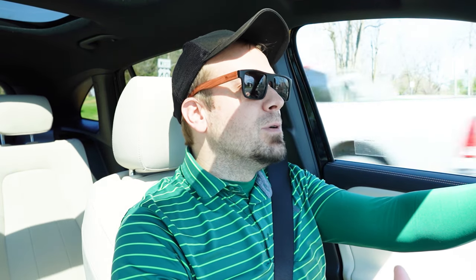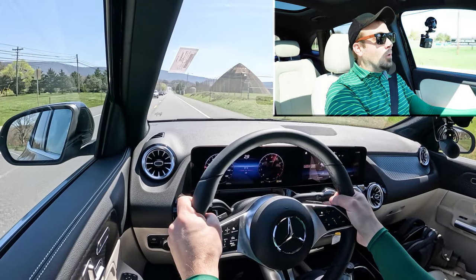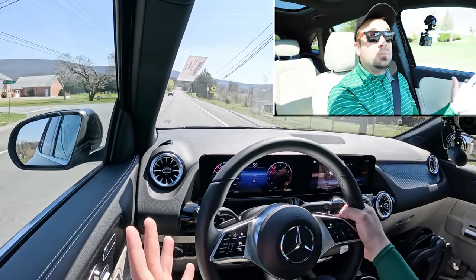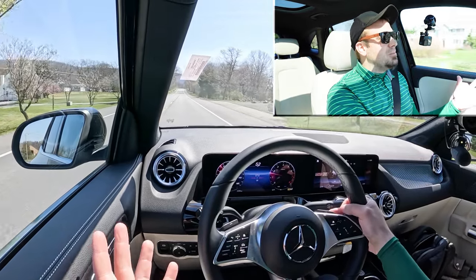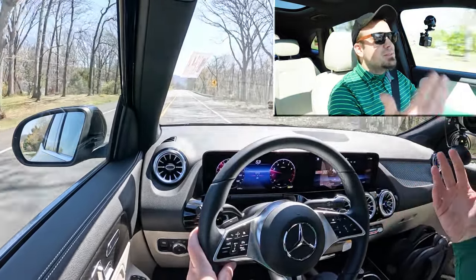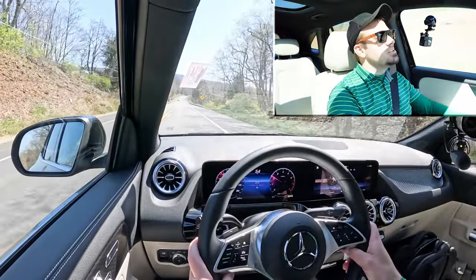Let's put the paddle shifters and acceleration to the test. The paddle shifters are lightning quick — AMG quick. I did not expect that. This is an SUV, and usually paddle shifters on SUVs are a gimmick, but on this Mercedes-Benz it's incredible. As for acceleration, there's plenty to merge onto any highway. I attribute the quick paddle response to the dual-clutch setup — insanely quick-reacting paddle shifters. Well done, Mercedes-Benz.